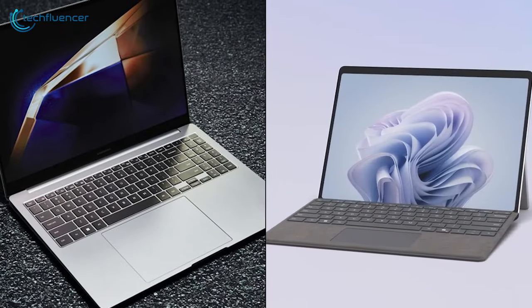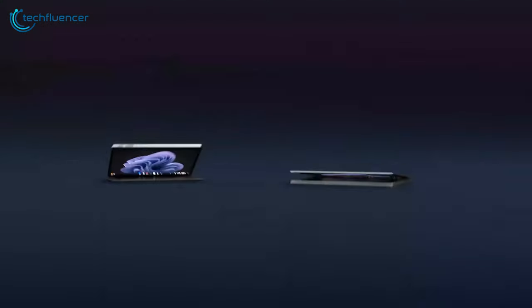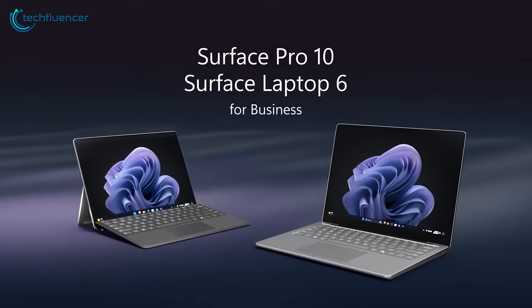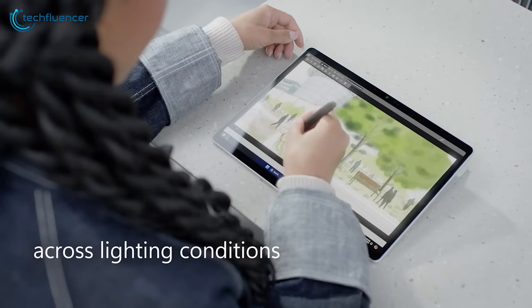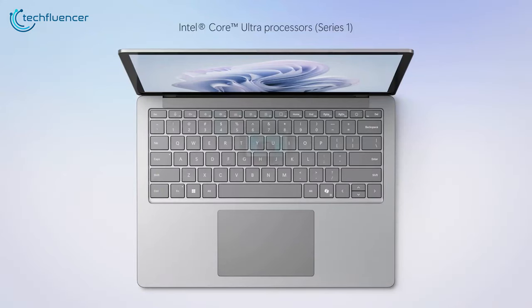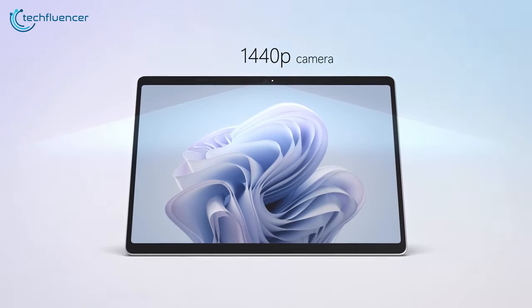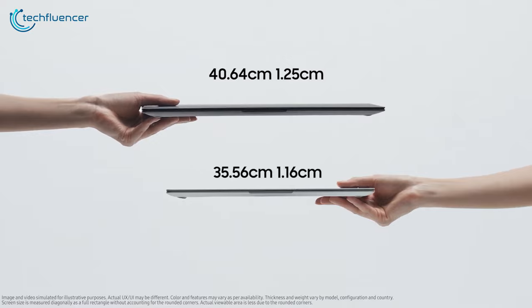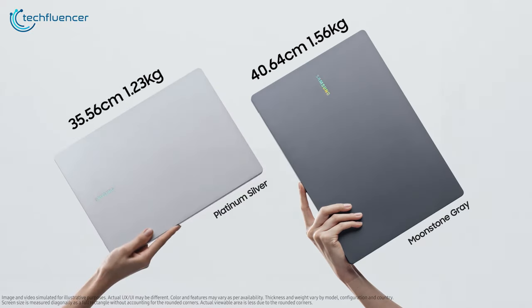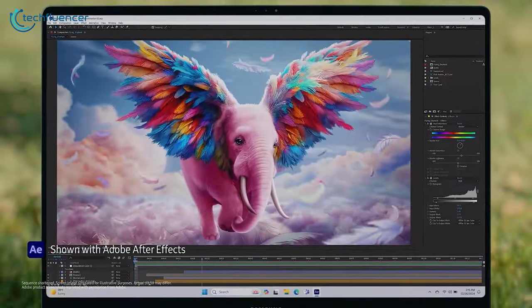Now as always, the choice between the two depends on your priorities and what you're looking to do with a PC. The Surface Pro X offers a versatile, detachable design that's perfect for people looking for a hybrid between a tablet and a laptop that harnesses the power of a Core Ultra processor with a 1440p front cam to spice up video calls. However, the Galaxy Book 4 Pro shines through with a sleek design, a 16-inch OLED display, and a solid performance-oriented setup that's perfect for creative individuals and a better pick for media consumption.